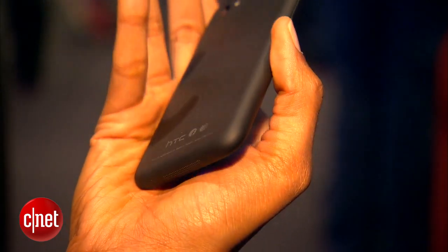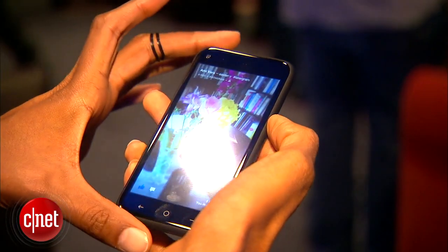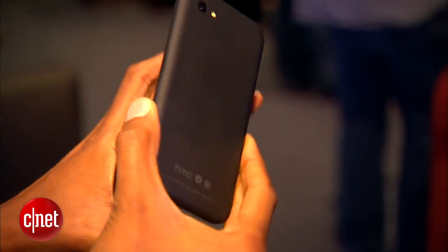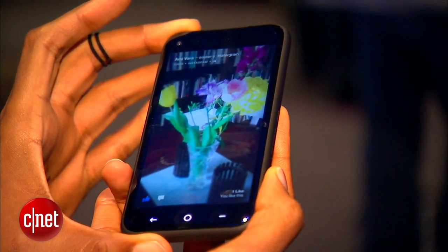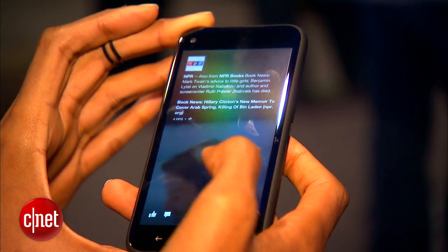The HTC First phone is a mid-range device. It's got a 4.3-inch screen, a 5-megapixel camera on the back, and a soft-touch finish. Not a whole lot of extra details or accents on the device. It will be exclusive to AT&T and it will cost $100 with a new two-year service agreement. It will also be available on April 12th and you can pre-order it today. So that's your very first look at the HTC First phone and Facebook's new Facebook Home for Android. I'm Jessica Dalcourt for CNET — we're going to have much more on this coming up, so stick with CNET TV.